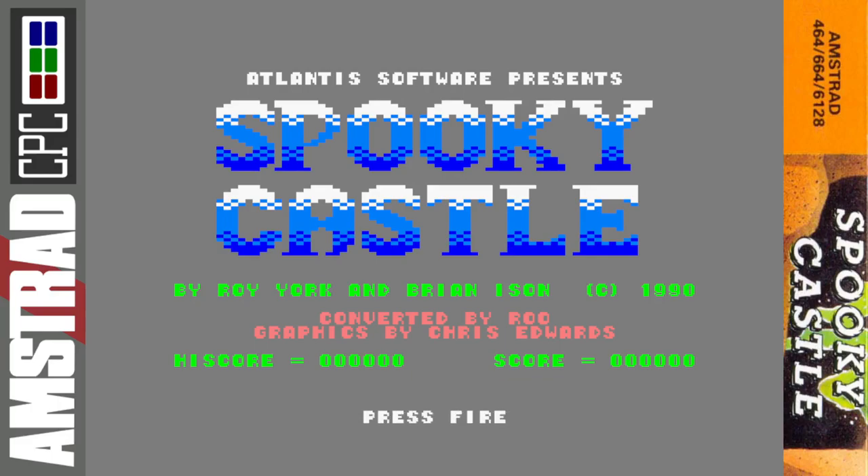In terms of Spooky Castle, the Atari 8-bit version was the original, released in 1988 and created by Roy York and Brian Isson, which you'll see on the title screen. It was converted two years later in 1990 — not sure why, because the Atari version was pretty terrible, as we'll see later. It was converted to the Amstrad CPC, ZX Spectrum, and Commodore 64.